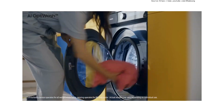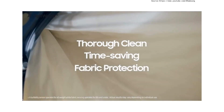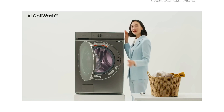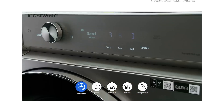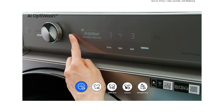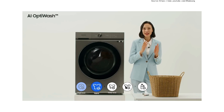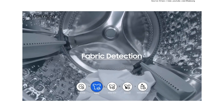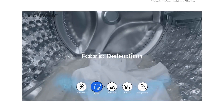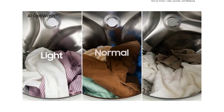AI OptiWash achieves optimal washing, including improved cleaning performance, reduced time, and fabric protection. First is wash load sensing — put the laundry in and press the button, and it automatically detects the weight. The second step is fabric detection: after detecting the weight, a little water flows in to wet the laundry, figuring out how much water is absorbed. Depending on water absorption, it determines if the loads are light, normal, or heavy.